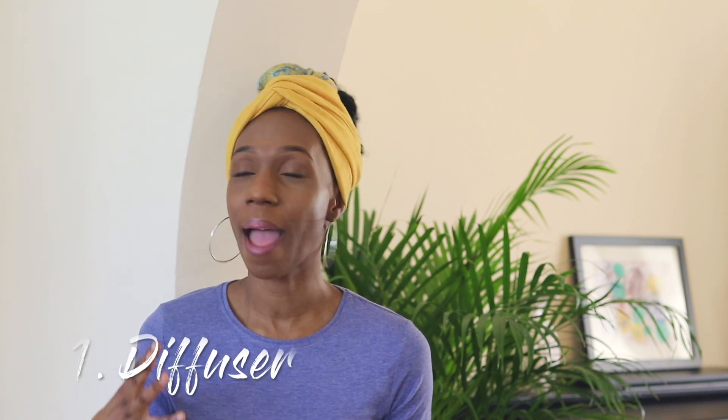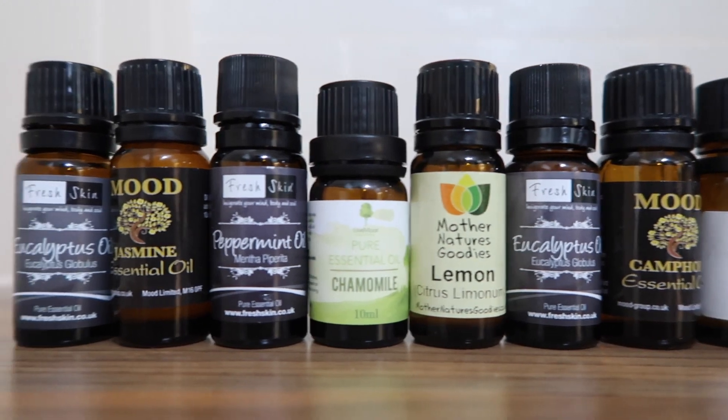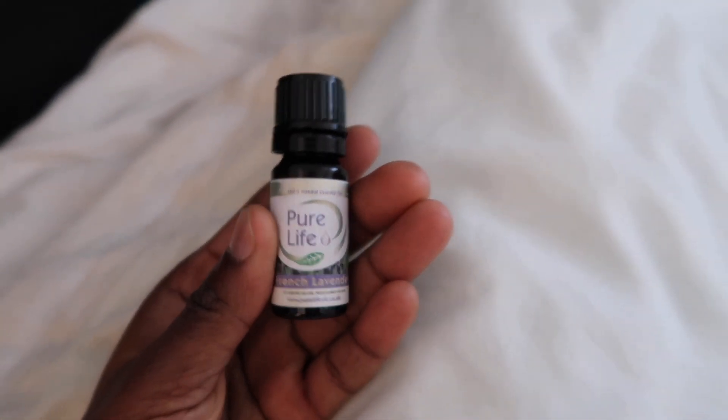The first item on my list is my diffuser — I've mentioned this so many times, even in my current favorites videos. I don't only find them beneficial for health reasons, like being good for the air; I have a range of essential oils and I've learned to mix certain oils together that smell so divine. If you want to create a certain atmosphere in your home, just mix certain essential oils together, put the diffuser on, and it blasts it into the atmosphere. I also use it in the bedrooms — if you've got lavender oil and want to sleep well, just put it on and it calms you down for a really good night's rest.